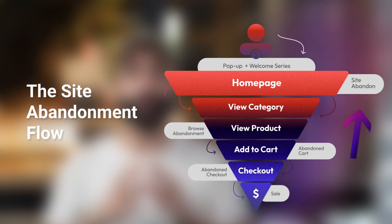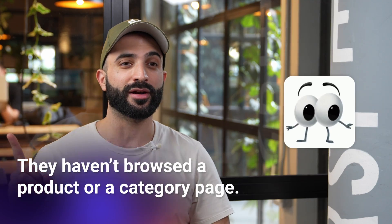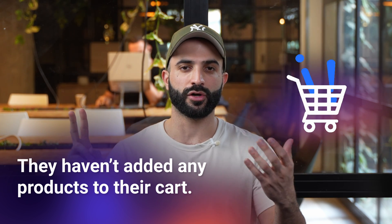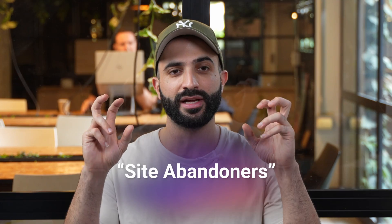The site abandonment flow targets a very specific segment of your customers that simply haven't done anything — and when I say anything, I mean anything. They haven't browsed a product or even a category page, nor have they added any products to their cart or even started a checkout. They just landed on your site and bounced right out. But they did land on your site, and in this video you'll learn how to engage with those site abandoners and add more profits to your bottom line.